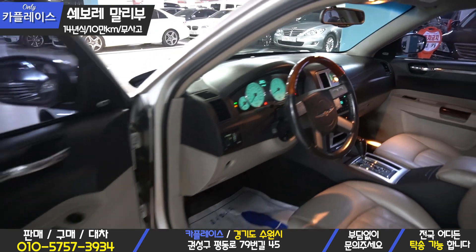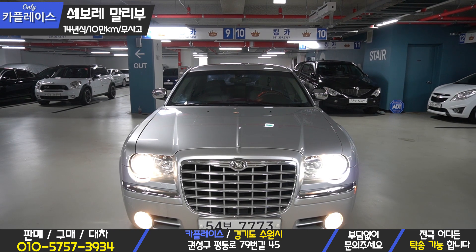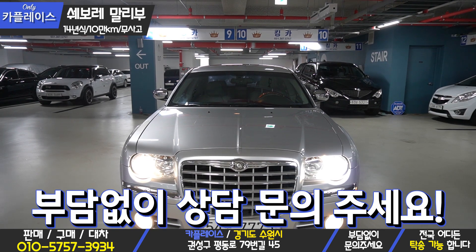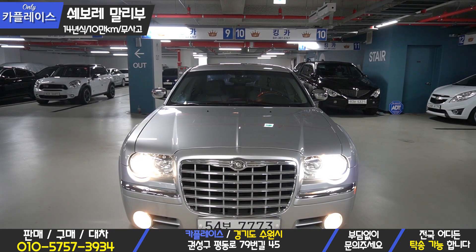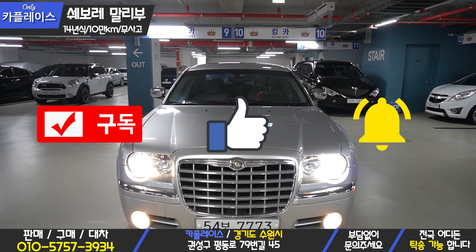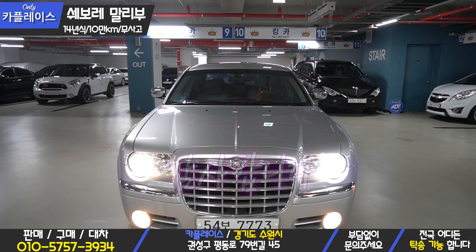This is a great opportunity to see this vehicle. If you have any questions, please feel free to contact CarPlace by phone, text, or inquiry. If you enjoyed this video, please subscribe, like, and set notifications. This has been CarPlace Team Leader Kim. Thank you.